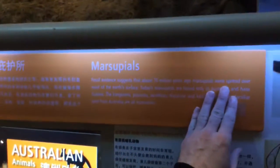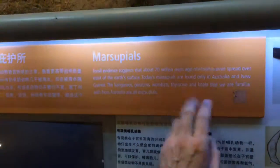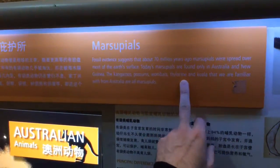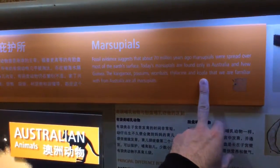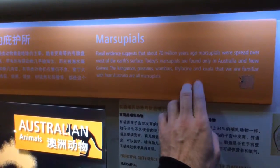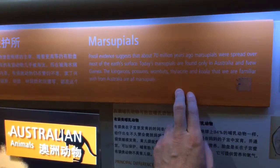Marsupials — 70 million years ago marsupials were spread over most of the earth's surface; today they are found only in Australia, New Guinea, and the Americas. We have one marsupial in North America: the possum.